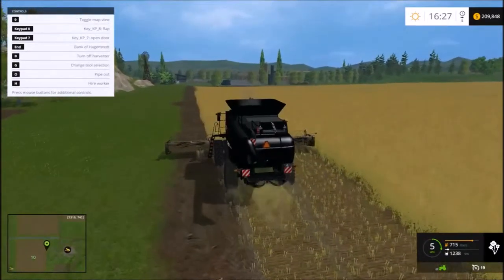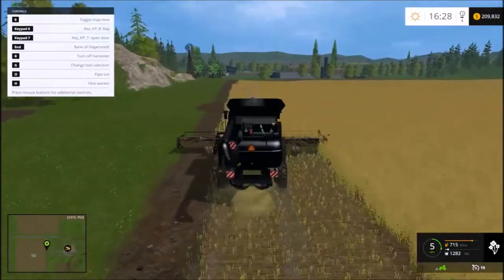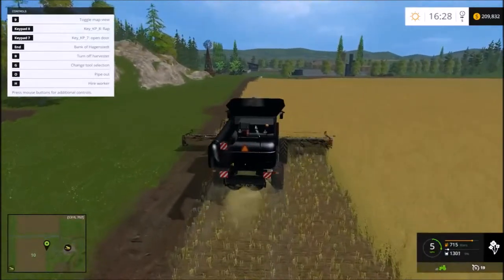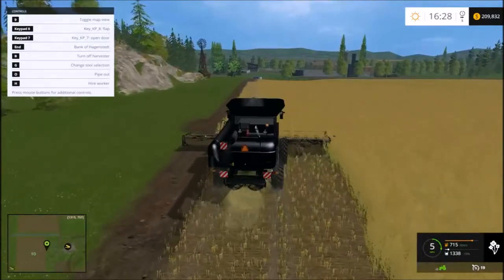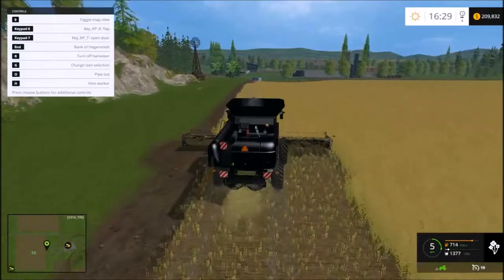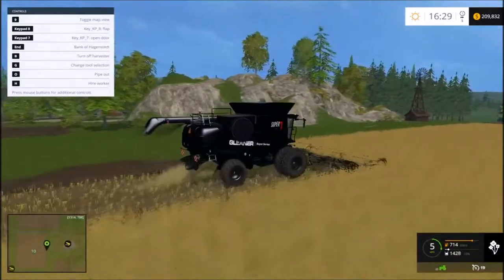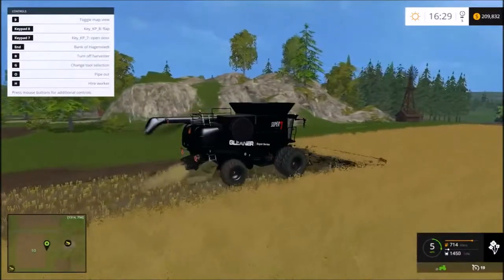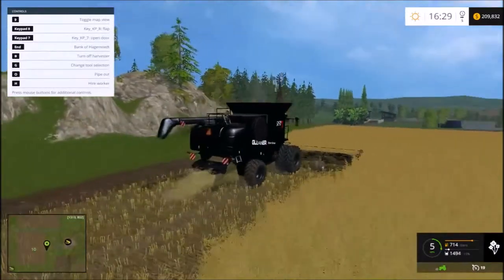I left a little spill over there on the left side. Well, I'm sure Jeff can account for that. Looks like we're going to have plenty of space for him to turn around. There aren't too many Gleaner combine mods available for Farming Simulator 15.